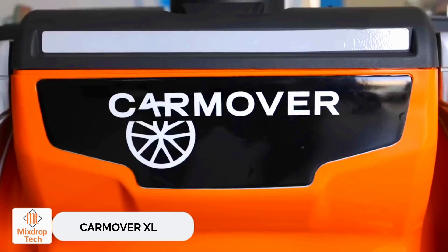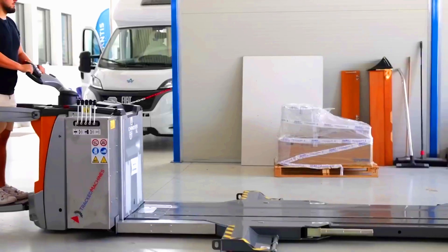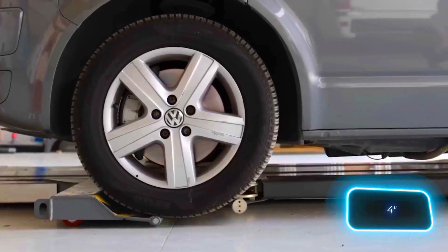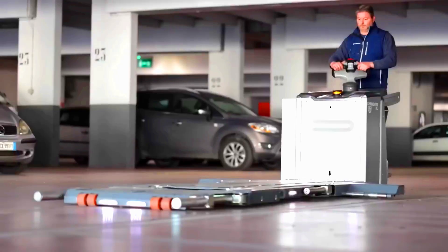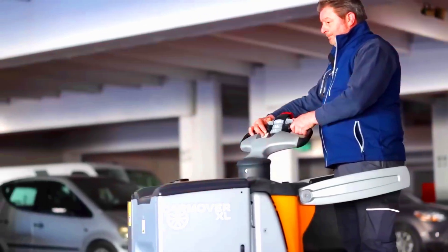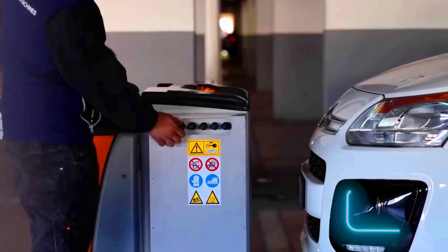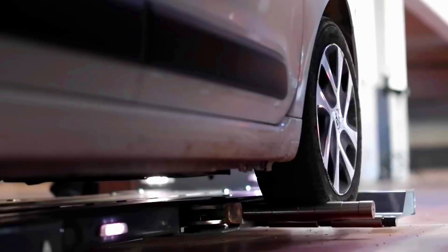CarMover XL. The CarMover XL is the perfect tool for moving vehicles up to 2.2 tons. This electric lift is incredibly useful in service stations, parking lots, museums, and anywhere else cars need to be moved regularly. It lifts vehicles completely off the ground, reaching a height of about 10 centimeters, which is convenient if the car has the handbrake on or the wheels are locked due to a malfunction. It's claimed the CarMover XL can even handle a vehicle as large as an Audi Q7, which is over 5 meters long. Pricing is available upon request.